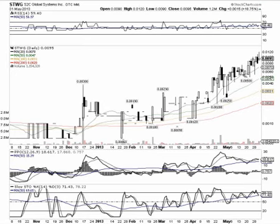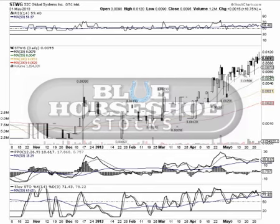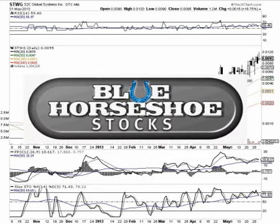So we like what we see with STWG. We've had this one on our watch list for quite some time now and we're going to continue to monitor it as long as it keeps performing the way it is. Thanks for tuning in, and be sure to stop by our blog at BlueHorseshoeStocks.com and get signed up if you're not already a subscriber.